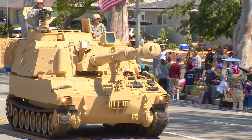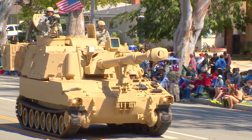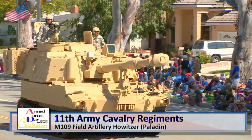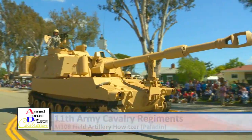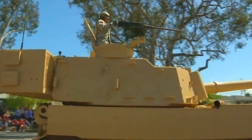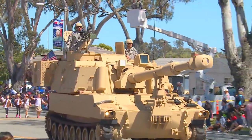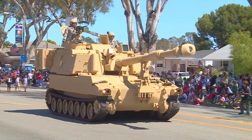And continuing the tradition of heavy artillery, the 11th Army Cavalry Regiment's M109 Field Artillery Howitzer, the Paladin. This was first introduced in the early 1960s, upgraded a number of times, most recently to the M109A7. The M109 family is the most common Western indirect fire support weapon of maneuver and infantry divisions.